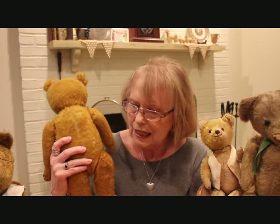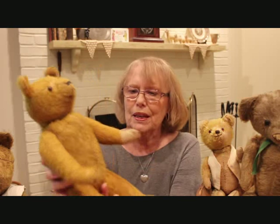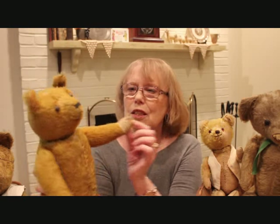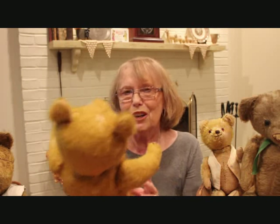This next one, his name is Ralph, and he's also straw stuffed — they're all jointed. Ralph is 17 inches and he also has the shoe button eyes. You can see his little paw pad, and the straw coming through it. I don't mind the imperfections — I like it, I think it gives them character and personality.